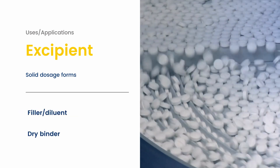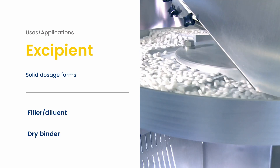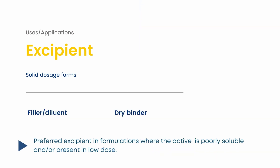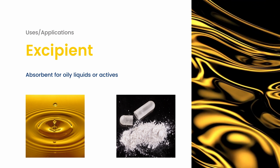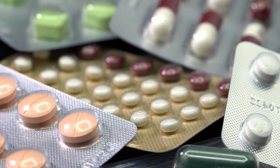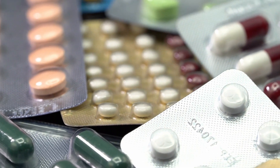In oral solid dosage forms, calcium carbonate functions as a filler or diluent and as a dry binder. It is widely used to formulate tablets and capsules, as well as granules and powders, especially when the use of an inorganic, less abrasive filler-diluent is preferred over other fillers. Another popular use of calcium carbonate is as an absorbent for oily liquids, since fine or micronized grades are capable of absorbing oils or oily active pharmaceutical ingredients, transforming them into dry, highly compressible powders.